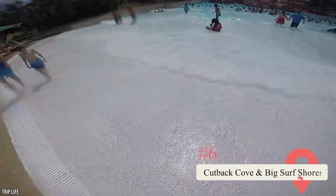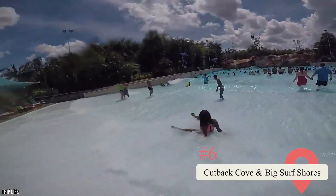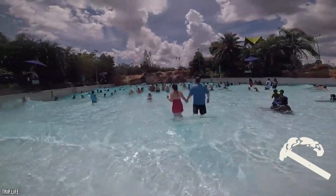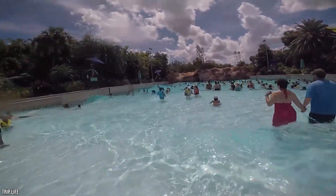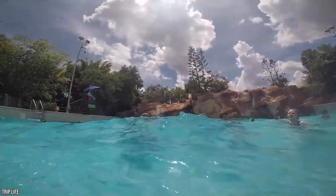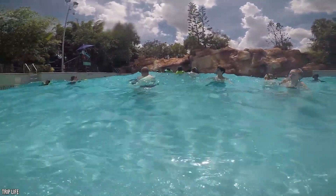Cutback Cove and Big Surf Shores — technically this is two attractions and neither one of them is a ride. But no trip to Aquatica Orlando is complete without experiencing the park's dual wave pools. Big Surf Shores is the more relaxing of the two, while Cutback Cove can get pretty intense. Either way, you'll have a ton of fun!